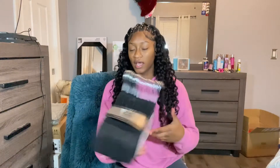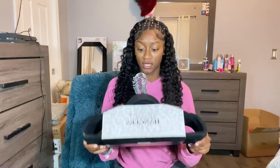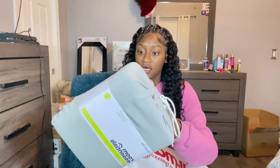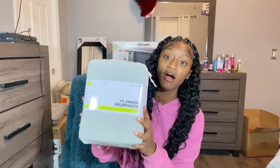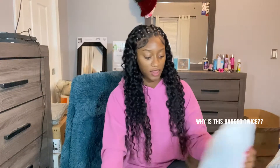Next we have these velvet hangers, because your clothes stay on velvet hangers better. I got them from Burlington and they were $10. The next thing I got is these Room Essentials jersey sheets from Target.